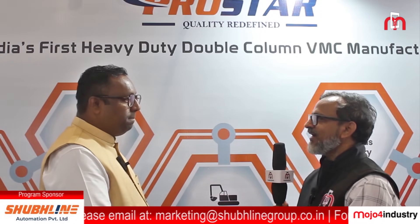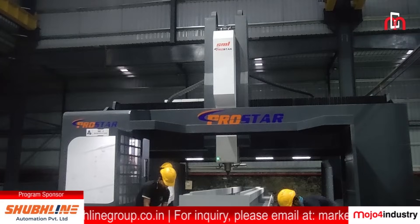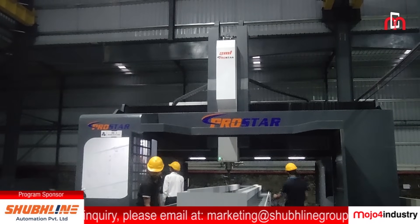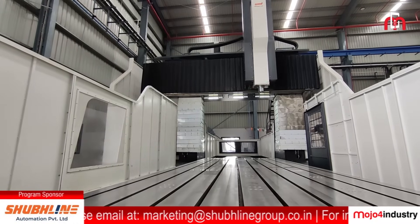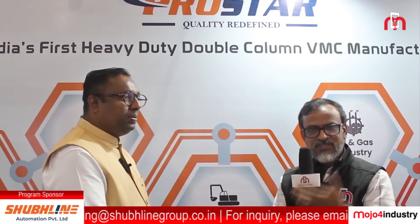Would you like to share any message to your end customers in terms of delivery, quality, and service? I would like to give a message to Indian companies: we have developed a very good product and are giving an import substitute machine to Indian customers. Believe in our product — we will strive to give you a quality product at an economical price.